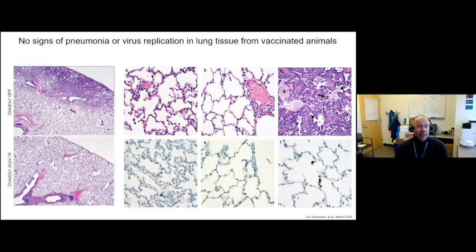Looking at histopathology, we again see multifocal lesions in control animals, with the very typical SARS-CoV-2 findings: edema, fibrin deposits, multi-nucleated cells, and type 1 and type 2 hyperplasia. These phenomena are all absent in vaccinated animals. Immunohistochemistry targeting active virus replication shows virus positivity in control-vaccinated animals in brown-red staining, but none in either the prime or the prime-boost vaccinated animals.